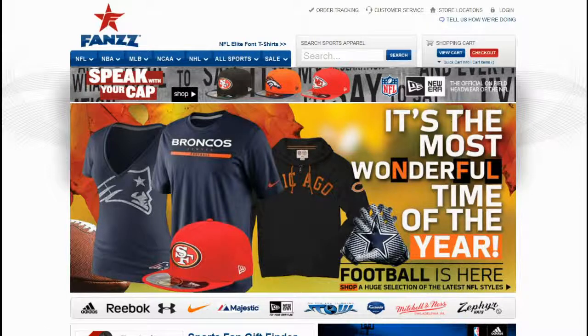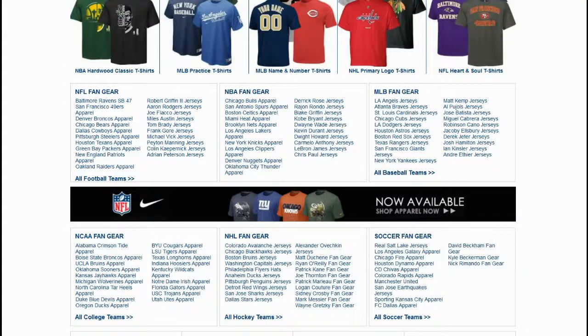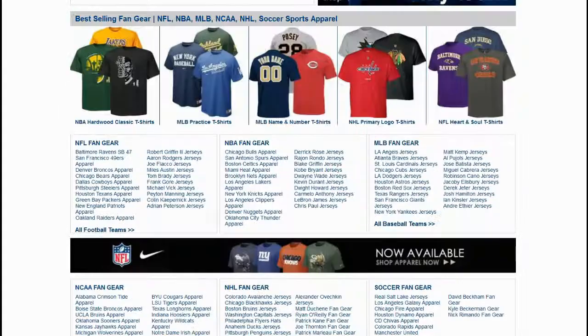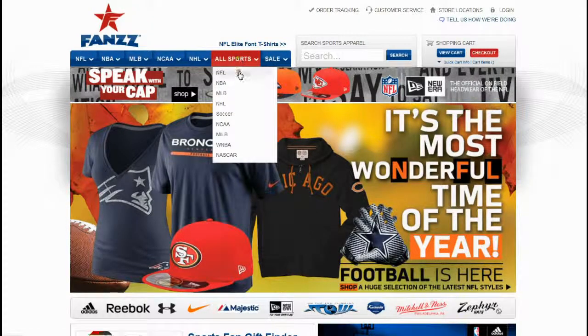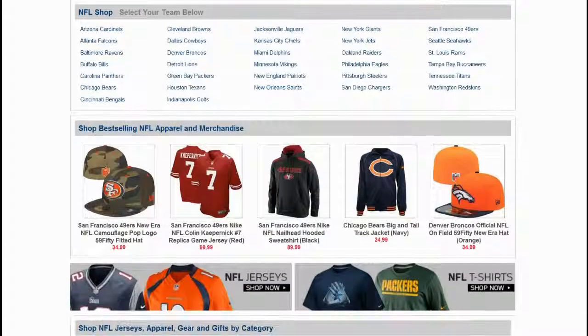FANS is the top sports merchandise and apparel retailer which offers jerseys and apparel for men, women and children. It has a chain with more than 60 outlets in the Western and Midwestern United States. Let us show you how to save money while shopping on FANS.